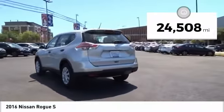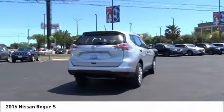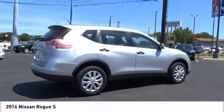This vehicle has less than 25,000 miles, offering reliability and good looks at a great price. So come in and take a test drive today.